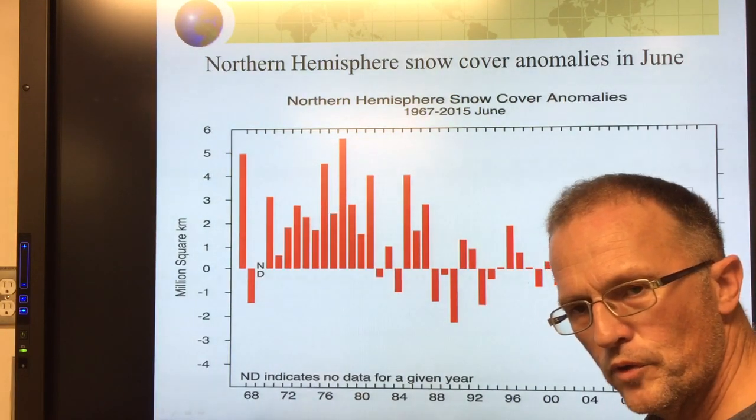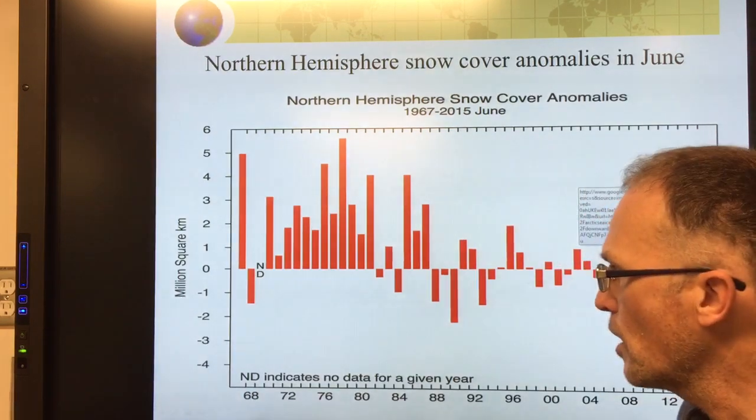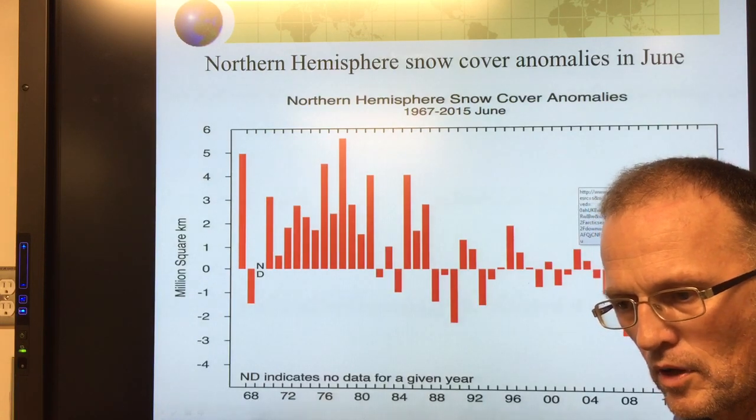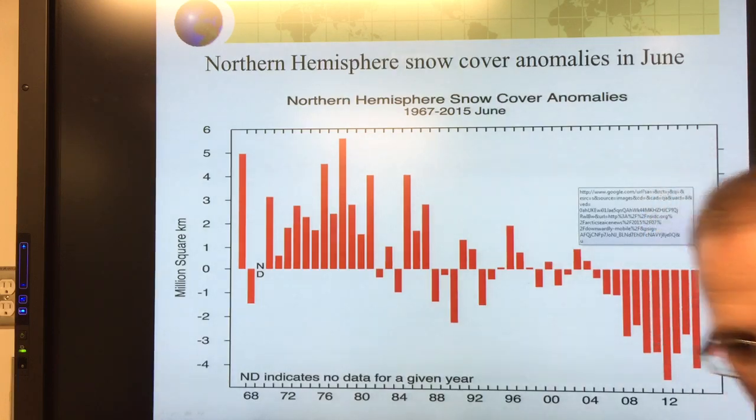Hello, I'm Paul Beckwith with the Laboratory for Paleoclimatology at the University of Ottawa. I'm continuing to discuss the rapid climate changes that have been occurring on our planet in 2016.